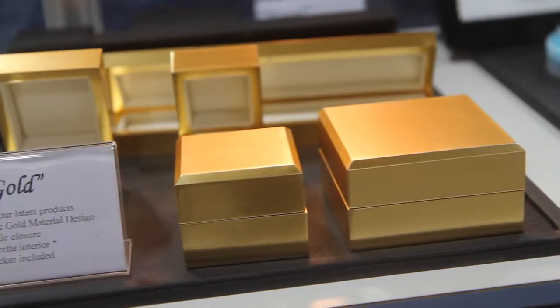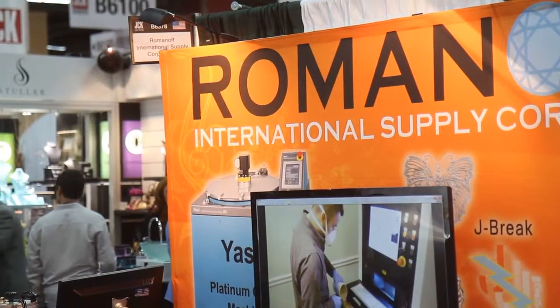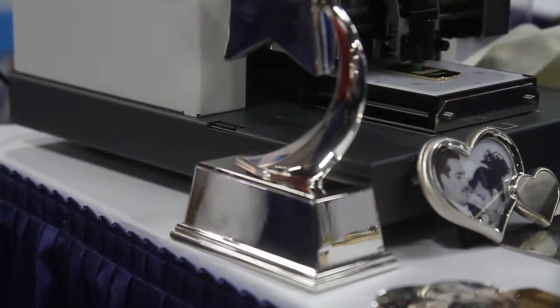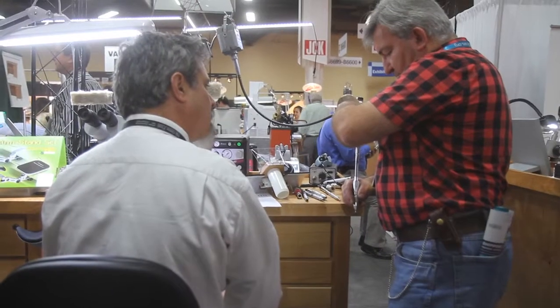Not only can you get packaging here, supplies, bench tools — you can find some of the industry's most cutting-edge machinery. We're talking about machines that grow gold layer by layer, 3D printers, and this is the future of the business. Without the room here and the suppliers in this part of the JCK show, none of what you see upstairs or the rest of the show would be possible.